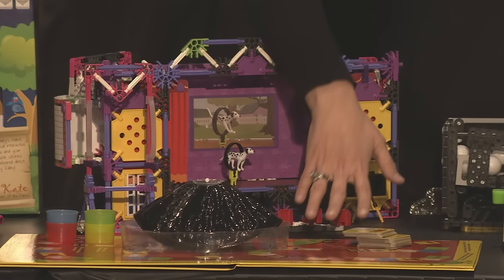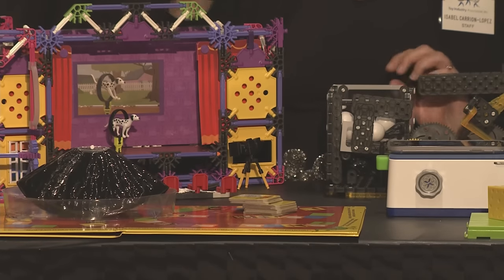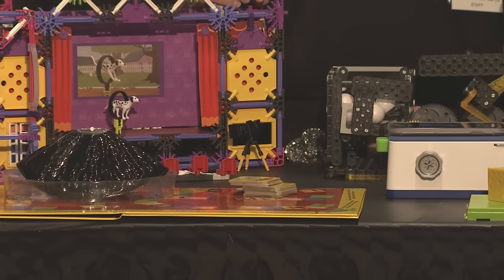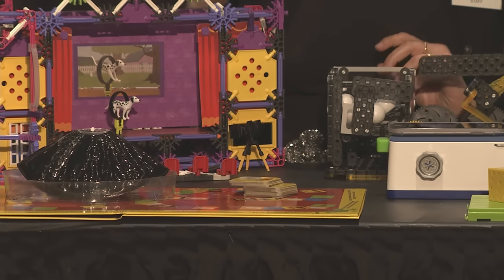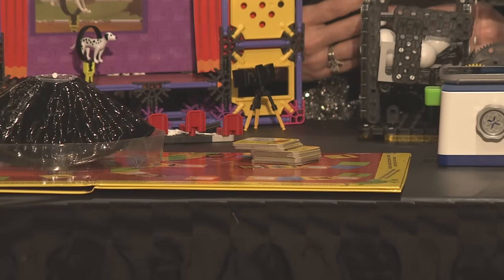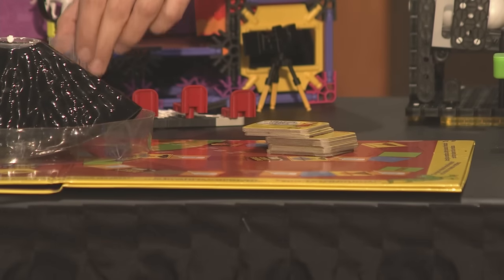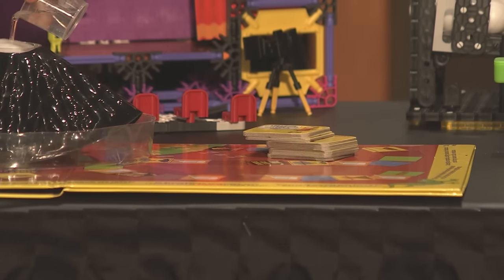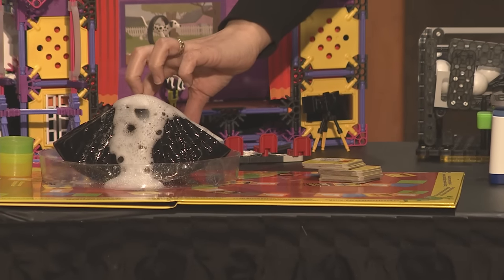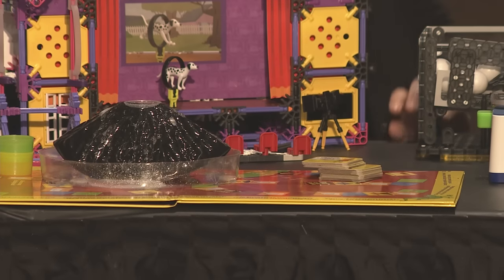The next toy is the Math Explosion game by the Young Scientist Club, specifically geared toward enhancing kids' math skills. It's a fun game where they have to solve different math problems, and they slowly build up — whoever gets it right first gets to explode the volcano. If that's not a motivator to get those math problems right, I don't know what is.